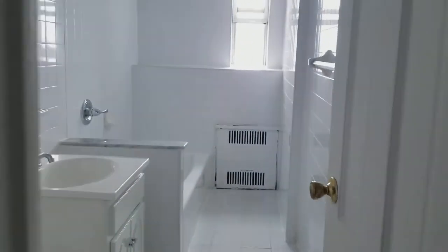Let me show you the bathroom. Before the bathroom there's just a huge storage closet. Then the bathroom — toilet, sink, tub, which is amazing.